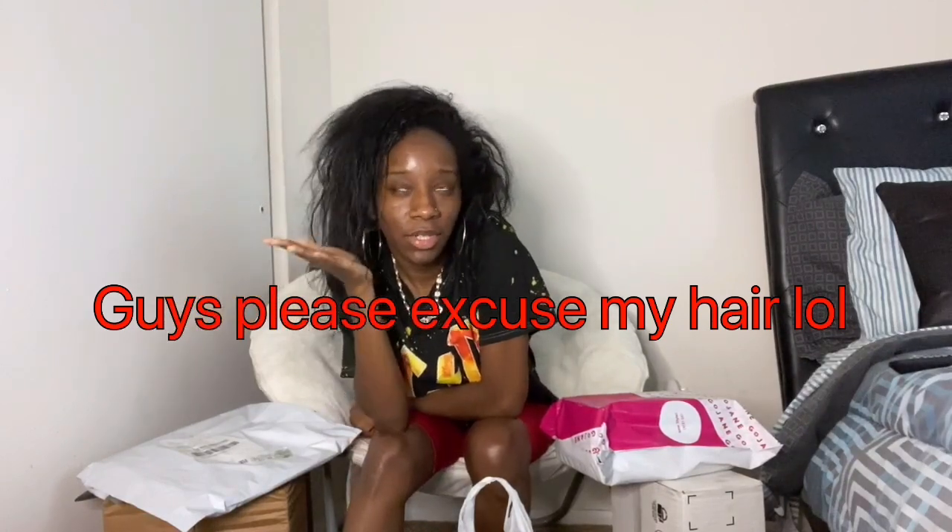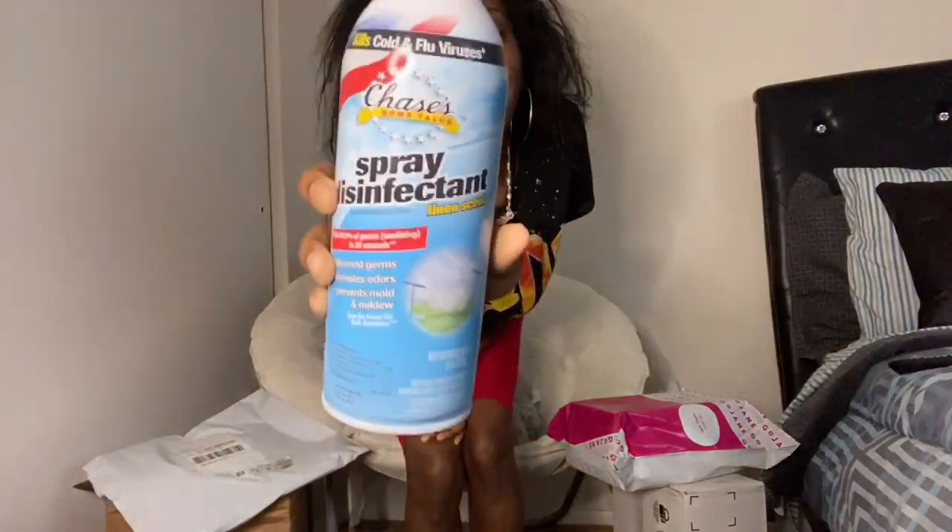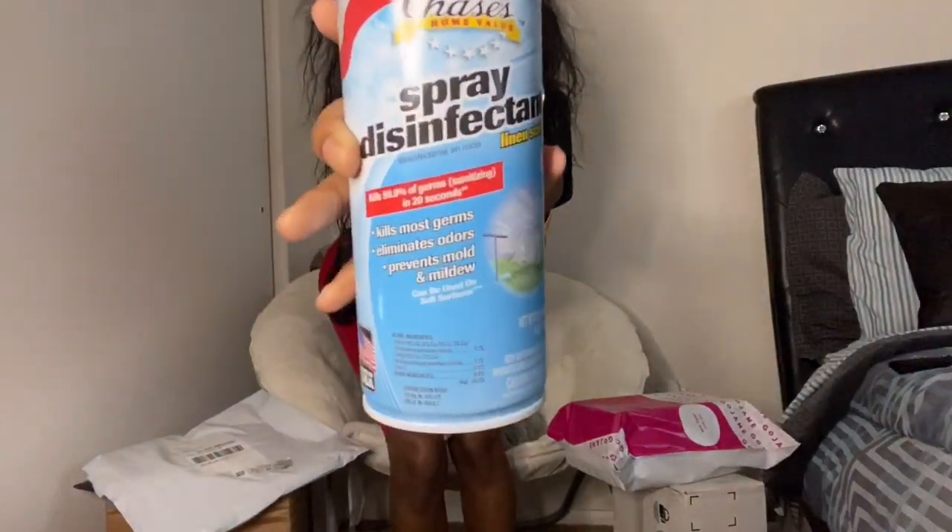In this video I'll be doing a clothing haul. Some of these items I already brought — these two I brought a couple months back from TJ Maxx and Ross, some items I brought online, some items I brought in the store. And I got my disinfectant — I got this from Dollar Tree — because when I got my packages in I was spraying them down.